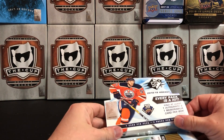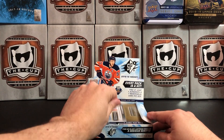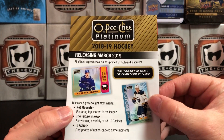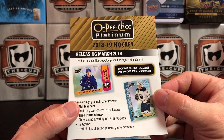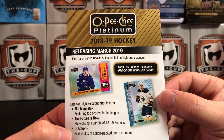Connor McDavid on the box — there we go. And as is commonplace with Upper Deck anymore, you get a little flyer. Peachy Platinum — very excited about this. Net Magnets, Future Is Now, and In Action are three new inserts.